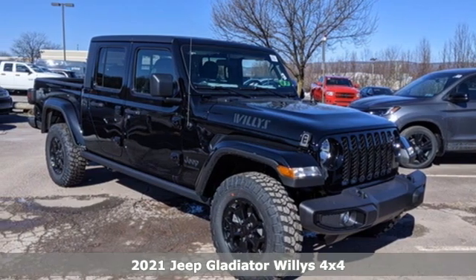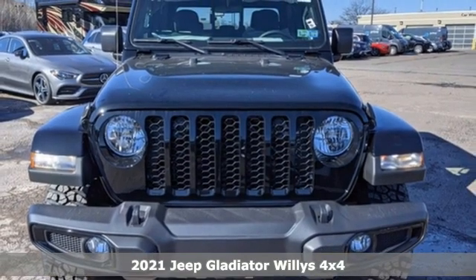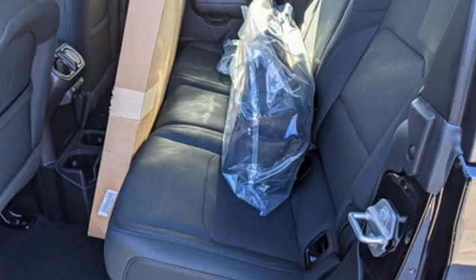Here's a new 2021 Jeep Gladiator. Everywhere you want to go, anything you want to do, Jeep takes you there. It boasts an impressive list of features like these.